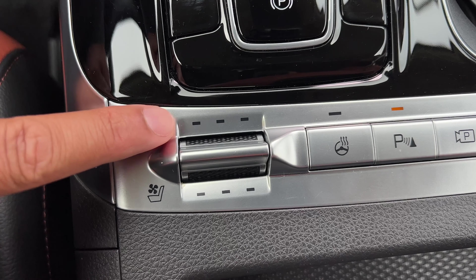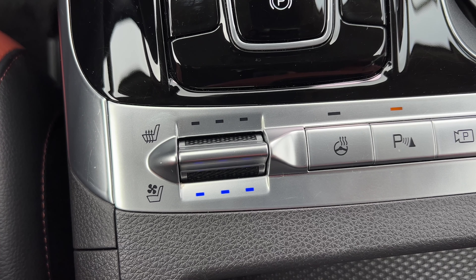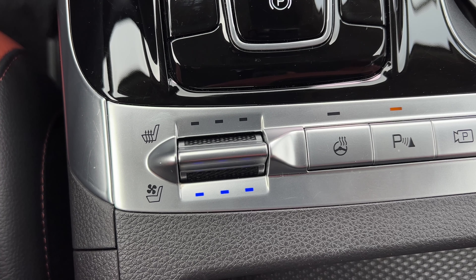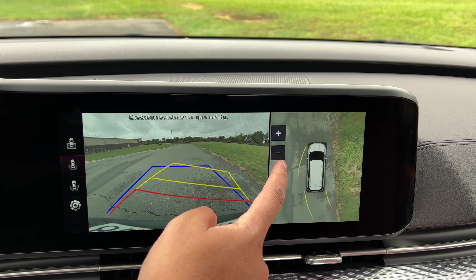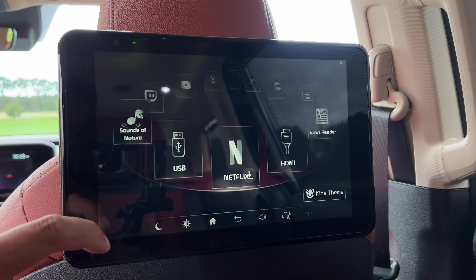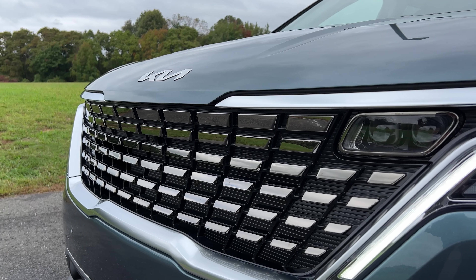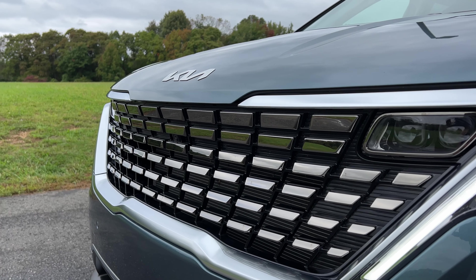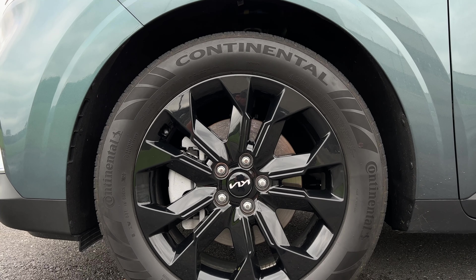The SX is where things start getting more luxurious — everything from the EX plus ventilated seats, cooled front seats, and the 360 surround view camera. The rear entertainment system becomes standard here, although you can add it on other trims for an extra $1,500. You also get exterior and interior upgrades like a sharper matte chrome grille, 19-inch gloss black wheels, and a bunch of chrome trim.